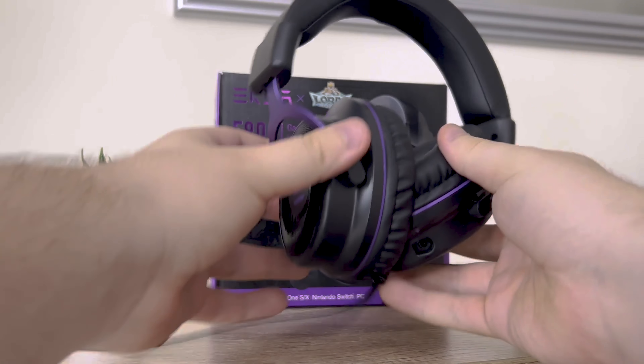Moving swiftly along to the EXA E900 gaming headset. What stands out immediately is the build quality — the materials are so comfortable on the ears. If you've got headphones spending hours on your ears, they need to be comfortable. The audio quality is chef's kiss — it's excellent. Microphone quality is also great, because what's the point of a microphone if your squad can't hear you?